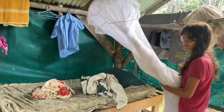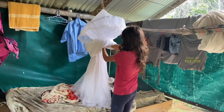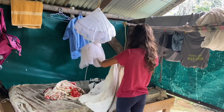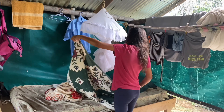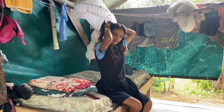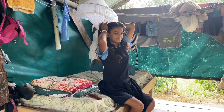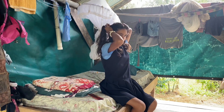Before I get ready for school I have to make up my bed. Now I'm combing my hair — this flat pleat or braid is called 'red black' and I'm going to put my hair in it today.